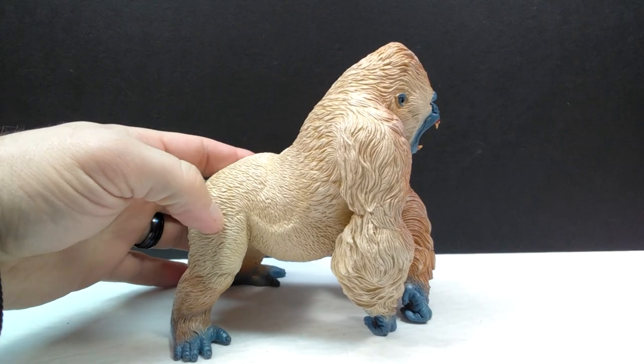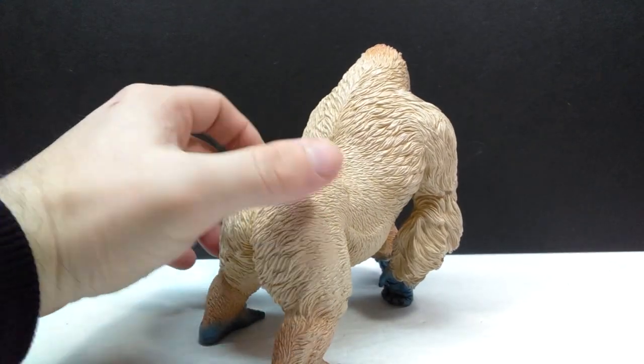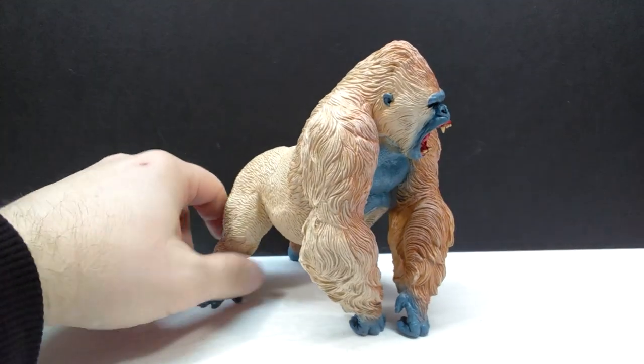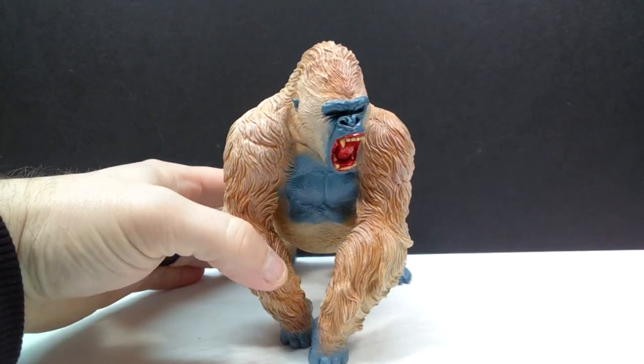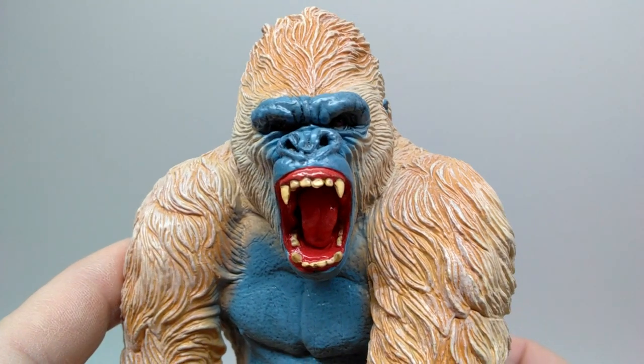This is a very realistic interpretation of the gorilla from that game. Really nice looking sculpt, there is a lot of detail going on with this, and it's just another impressive figure under the Rebor name. Let's go ahead and get a closer look at this figure right now and we'll see just how incredible it is.